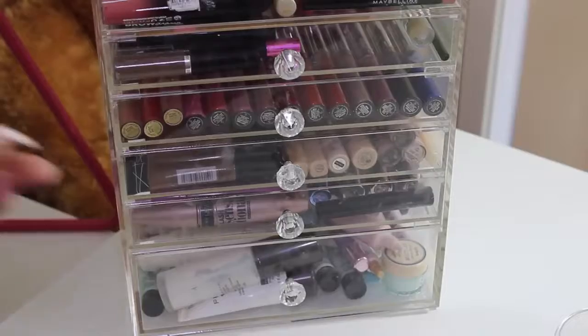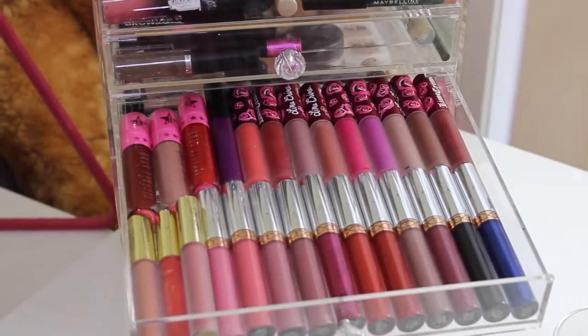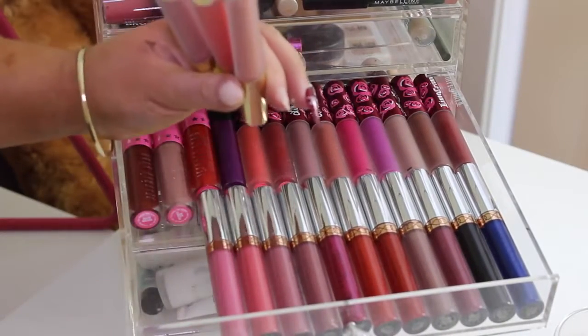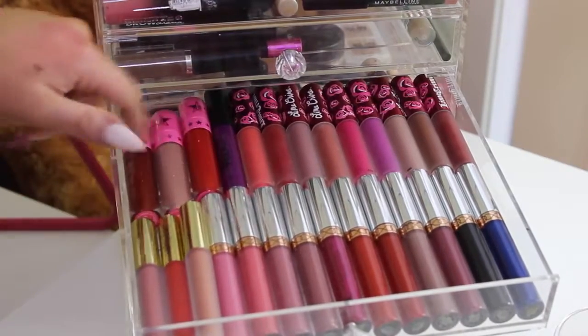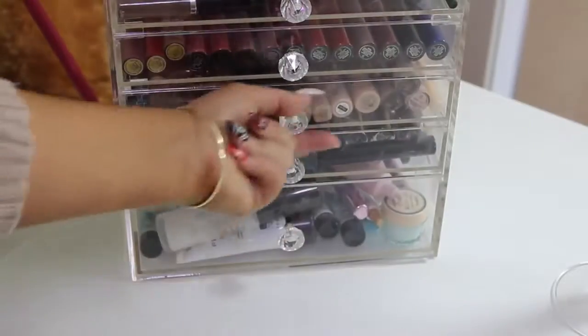My next drawer is definitely one of my faves — it's just got some of my liquid lipsticks. These ones are the Anastasia ones, and then I have the new Gerard Cosmetics ones in Serenity, Mercury Rising, and Aphrodite, some Jeffree Star liquid lipsticks, an OFRA one, and some Lime Crime ones.